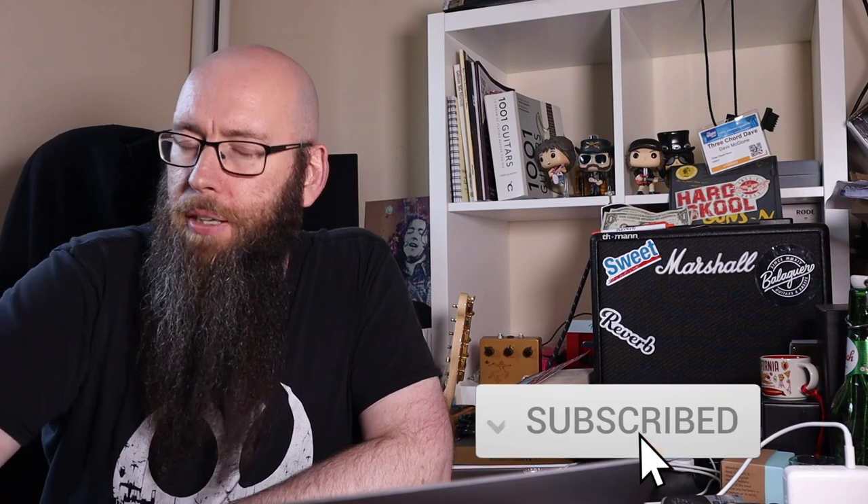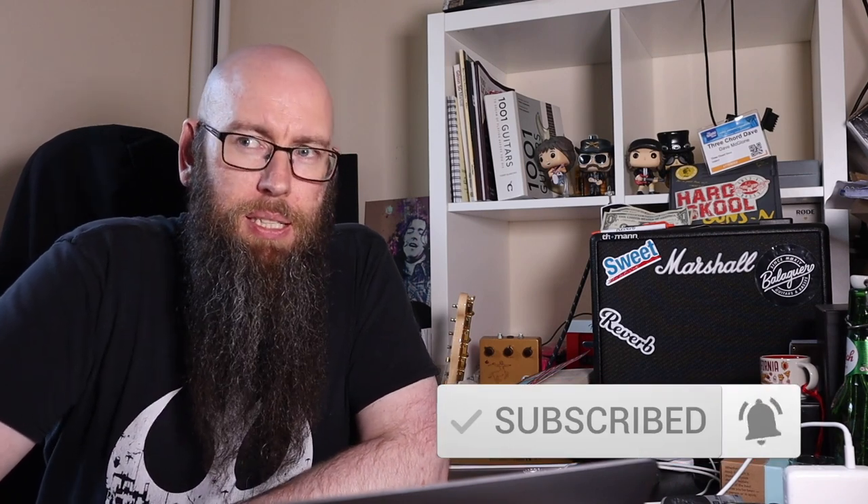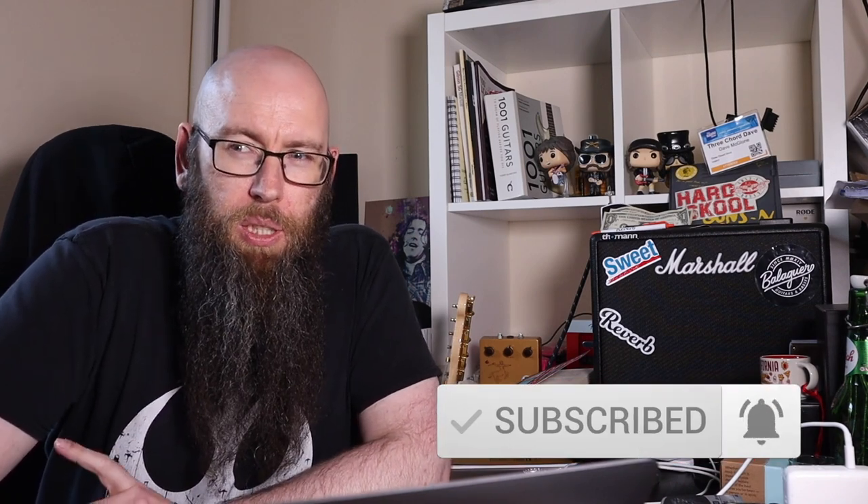Hey folks, welcome back to the channel. It's 3 Chord Dave and we're talking about Epiphones and three newest guitars, because it's weird what they're doing. Anyway, we are on YouTube, so I am obligated to ask you to hit that like button and the subscribe button — that would be super cool. Come along to 3 Chord Dave live every Saturday and talk about guitars and see what happens to Glenn this week.